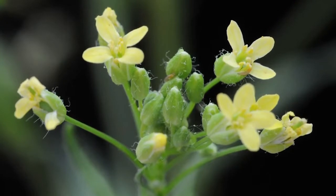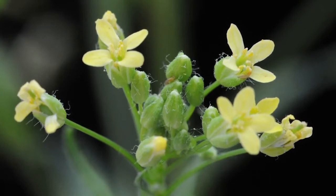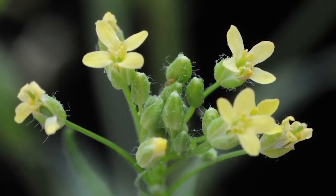What makes Camelina unique is its oil composition. It's considered a very healthy oil because of high omegas. When you crush Camelina, both the oil and the meal have a very long shelf life — in the order of years versus months.